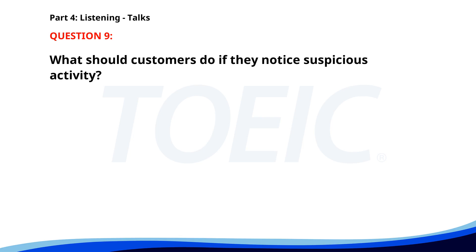Number 9. 'Thank you for using our online banking service. For your security, do not share your password with anyone. Please update your contact information regularly. If you notice any suspicious activity, report it immediately.' What should customers do if they notice suspicious activity? A. Ignore it. B. Report it immediately. C. Change their password. The correct answer is B: Report it immediately.